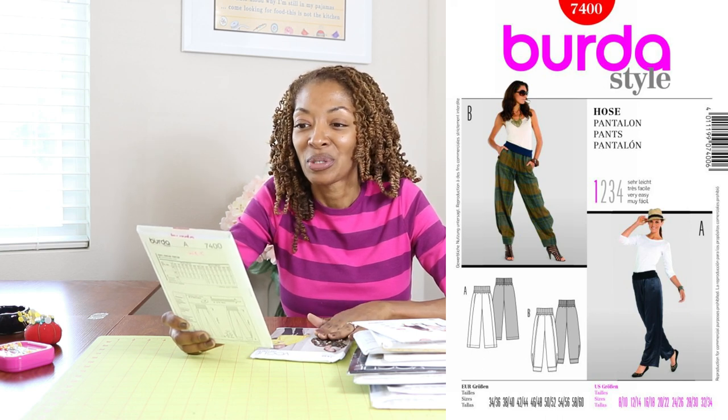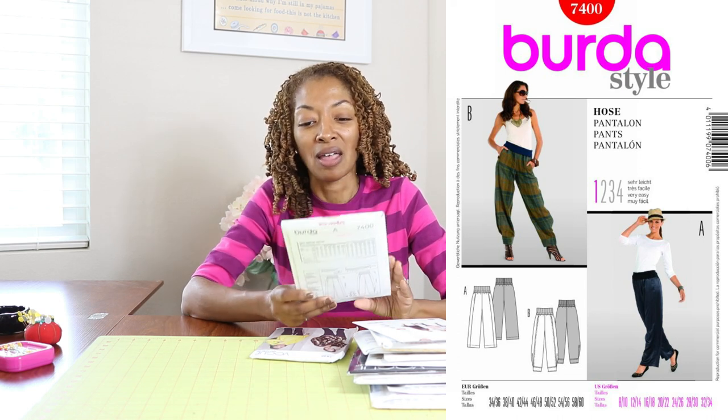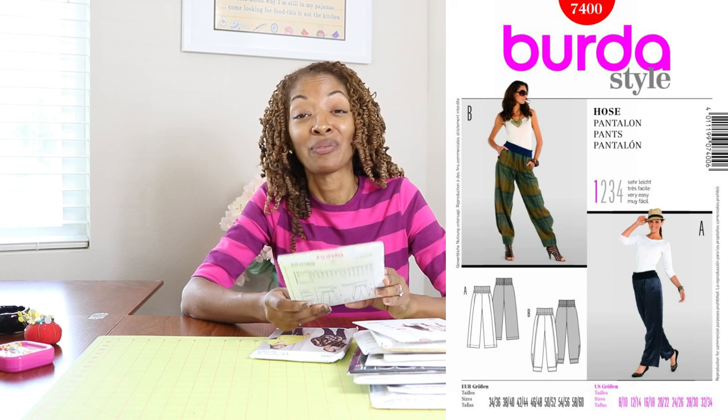Next is Burda 7400. I picked this up because I thought View B was really interesting. The waistband is made out of a rib knit and then the pants are actually made up in a woven fabric, so I thought that would be nice to try. This is also rated as very easy.